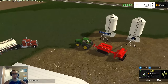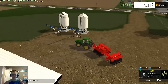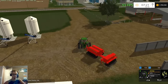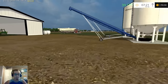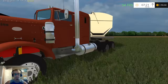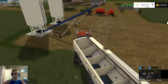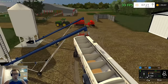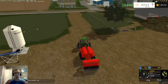I'll just back this guy out of the way and we'll hop in our truck again and get our tender trailer filled up. All right, so let's head out and start planting some oats. Let's get our door shut.